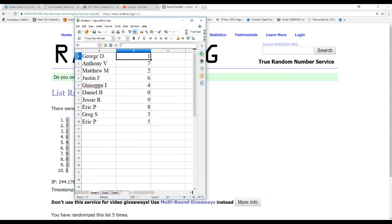All right, we've got George D with the 1 spot. Anthony V gets 7, Matthew M gets 2, Justin F gets 6, Giuseppe I gets 4, Daniel B gets 0, Jesse R gets 9, Eric P gets 8 and 5, and Greg S gets 3.